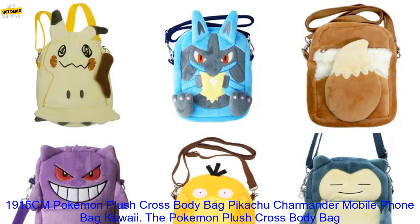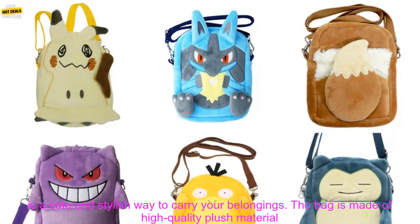The 15CM Pokemon Plush Crossbody Bag features Pikachu, Charmander, and more — a cute and stylish way to carry your belongings.